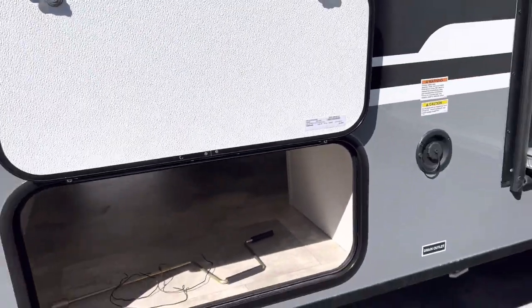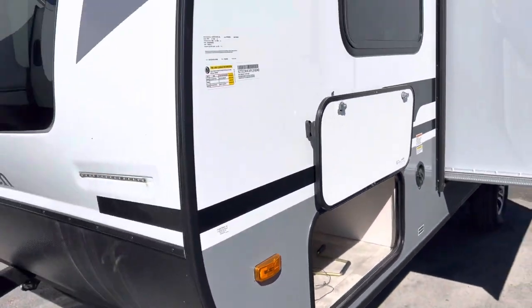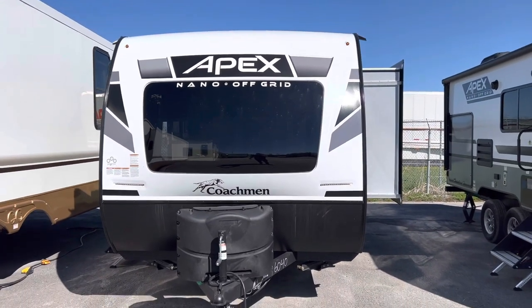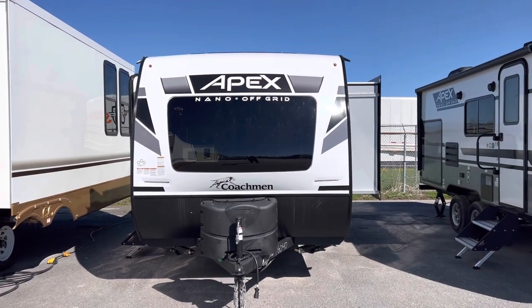And also those beautiful rims. Then we have the fresh fill here at the front, large pass-through storage again with the closed hamper in the underbelly. So this is the Apex Nano 194 off-grid package — it's a 2023. Super excited to show you guys, so if you're interested please give us a quick call here at Primo RV Center. We'd love to take you through the trailer.